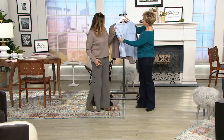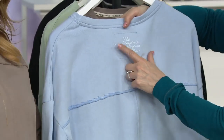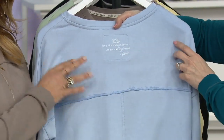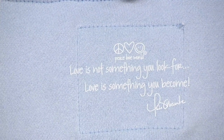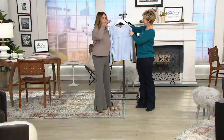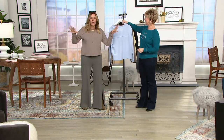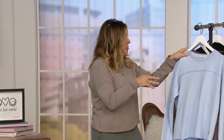I want to show you on the back side — you'll see Peace Love World, and then my company mantra: love is not something you look for, love is something you become. The meaning is you need to become anything you want to attract. Don't look for it, don't try to copy somebody else — become it. And you're gonna see that they're like flies. If you want to become love, loving people will surround you.